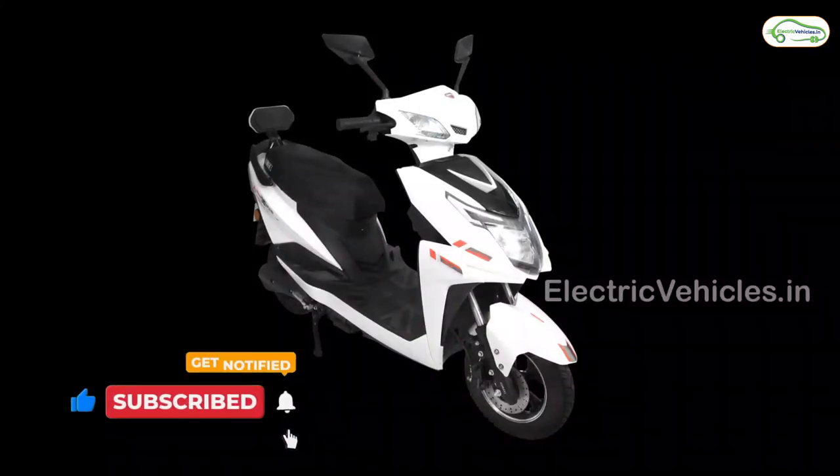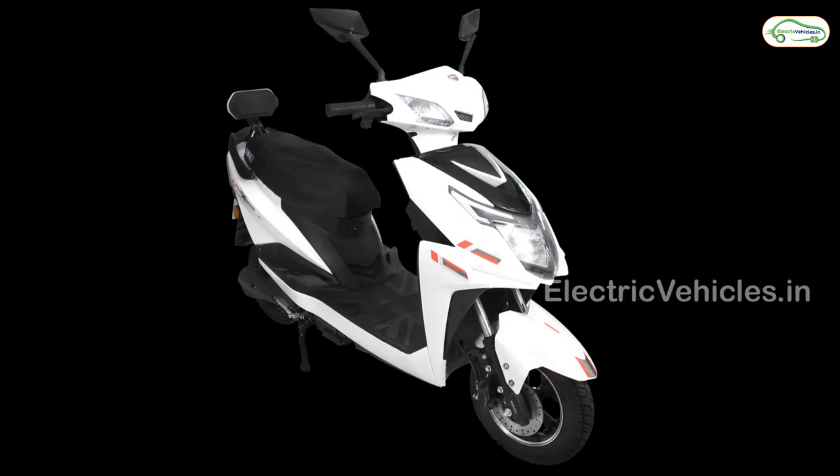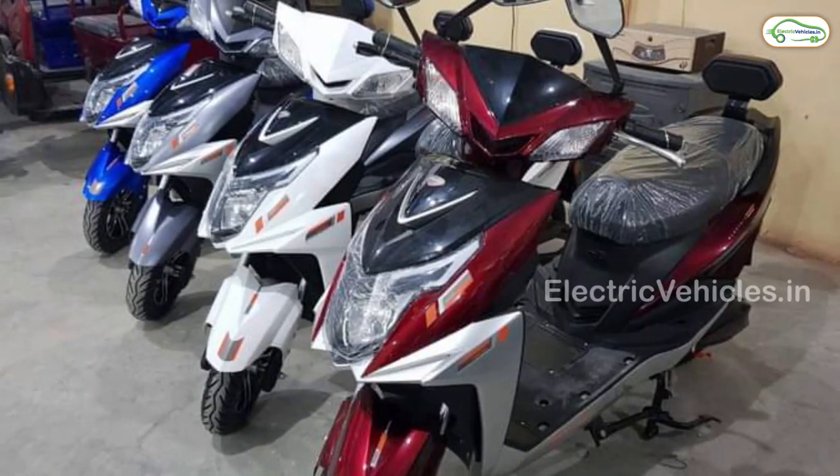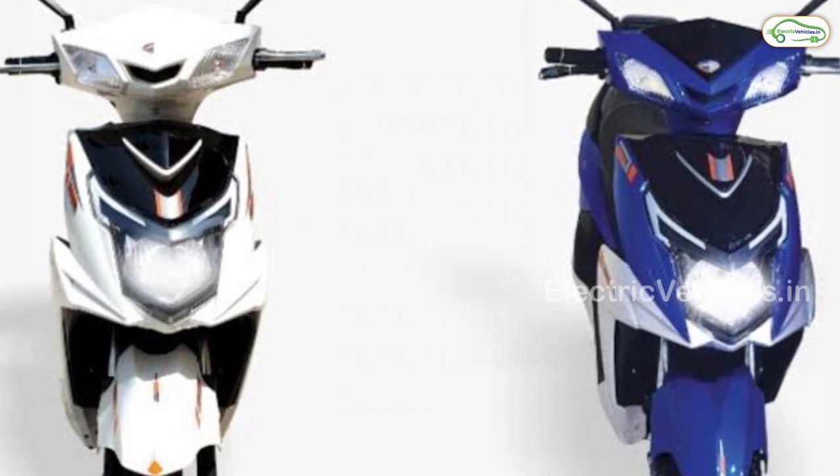The motor capacity is 250W. The battery capacity is 1.24kWh lithium-ion which is detachable. It can be charged in 4 hours. The actual room price of Komaki XGT-KM is Rs.65,000.